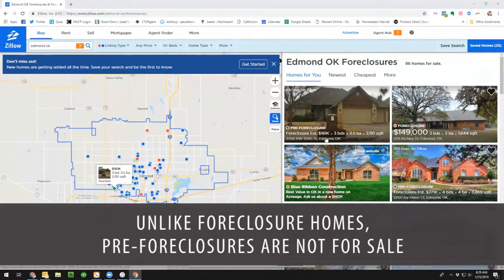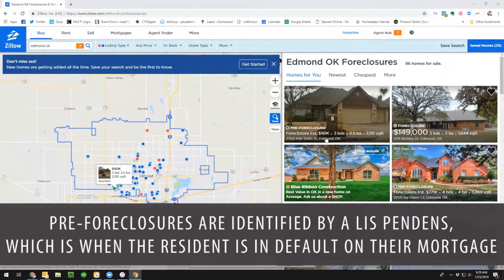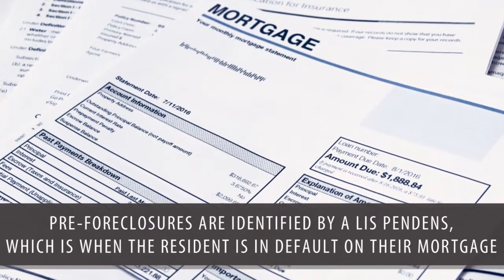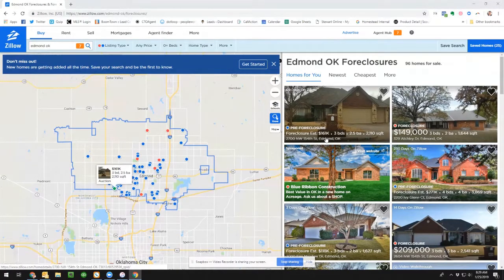The foreclosures are actually for sale and ready to go. A pre-foreclosure is not actually a home for sale. The way Zillow finds and identifies these properties as pre-foreclosures is through what we call a Lis Pendens. In order for a lender to put a Lis Pendens on title, the borrower or homeowner is going to be in default on their mortgage — meaning they've missed one, two, maybe three payments. That's the very first step in a short sale or foreclosure process, and the lender will go to the county and record a Lis Pendens on the title.